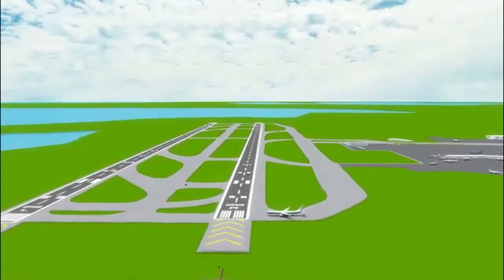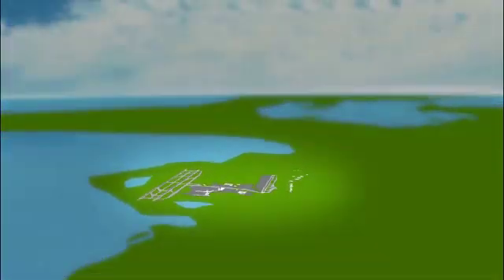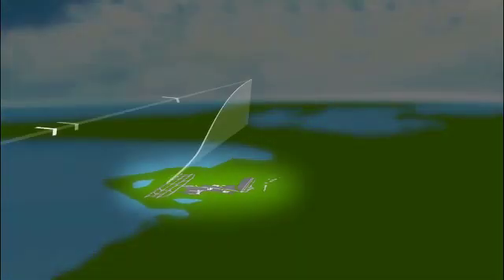Just like highway traffic uses an on-ramp to enter the freeway, aircraft use the runway to enter the overhead stream and head toward their destinations. Flowing traffic efficiently off the runway keeps the entire system working. New optimized flight procedures help make this happen.